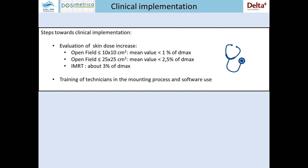Before clinical implementation, two small steps were necessary. The first was to evaluate the skin dose increase. We measured for open fields with area less than or equal to 10 by 10 centimeters an increase of about one percent in mean value, and for IMRT fields an increase of about three percent. Last but not least, a short training of the RT technicians was necessary in the detector mounting process and in software utilization.